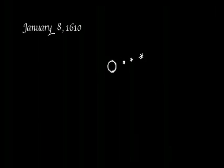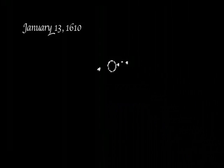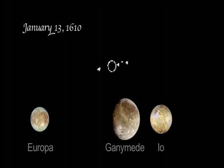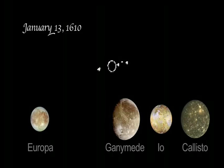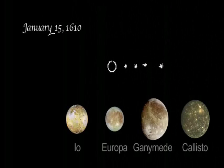On January 8th he saw a different line-up altogether. There were three stars on one side of the planet. Io was the moon closest to the planet, followed by Europa and Ganymede. Two cloudy nights and two additional observations later, on January 13th Galileo identified a fourth object orbiting Jupiter. The arrangement that night turned out to be Europa on the east and Ganymede, Io, and Callisto on the west. On January 15th, all four stars were seen on one side of the planet.